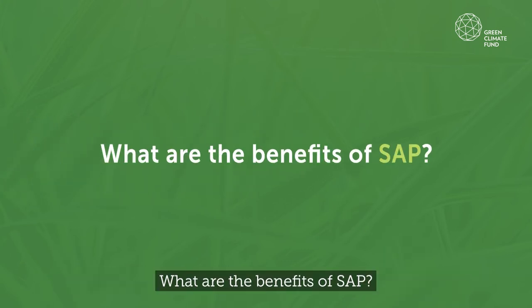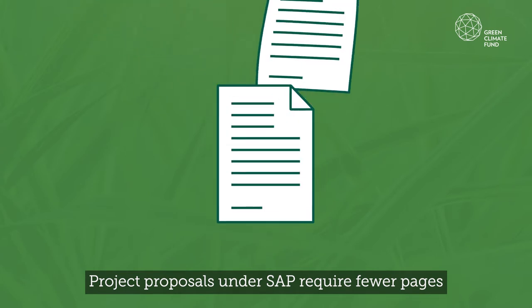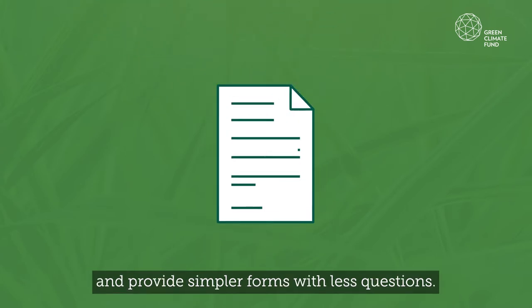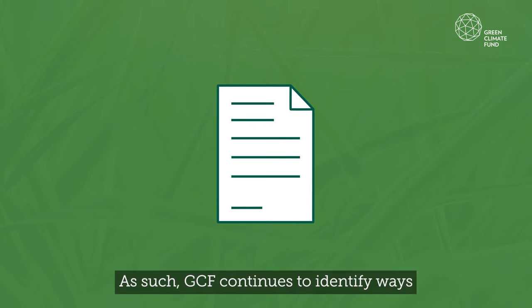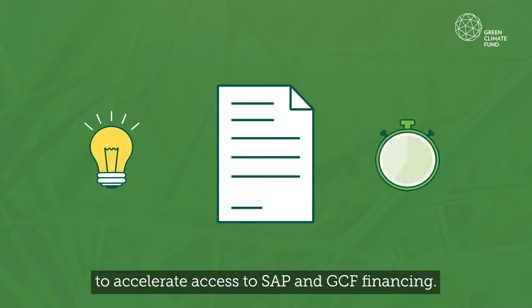What are the benefits of SAP? Project proposals under SAP require fewer pages and provide simpler forms with fewer questions. As such, GCF continues to identify ways for further simplification of processes to accelerate access to SAP and GCF financing.